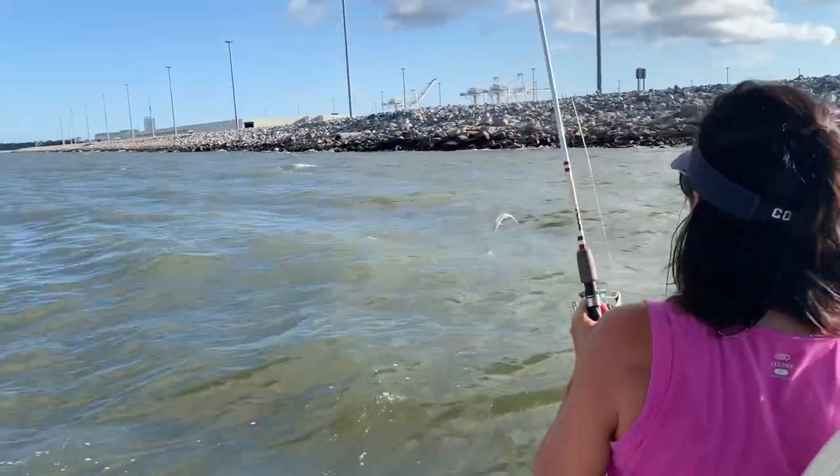You got flounder, you got some trout here — you're gonna catch something if you got a lot of bait. Stay tuned, hopefully we get something we can bring home and eat. He's hooked up! We made a little move.